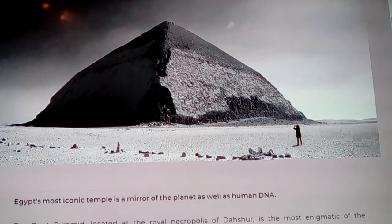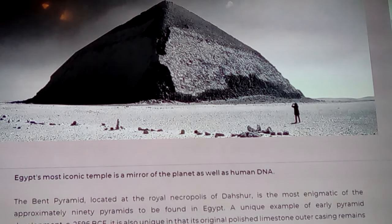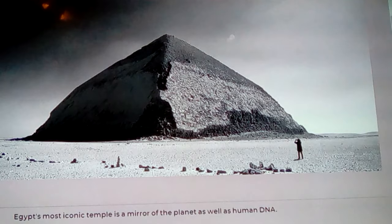So let's get into this. The Bent Pyramid is located at the Royal Necropolis of Dashur. It's the most enigmatic of approximately 90 pyramids found in Egypt — a unique example of early pyramid development at 2596 BC. It is also unique in that its original polished limestone outer casing remains largely intact. On the Great Pyramid only the very top remains, making it look like a snow-capped mountain. A lot of the rubble around the Bent Pyramid is refuge from people prying casing stones off, and the only reason this amount remains is that someone stopped them — there wasn't a town nearby to steal them like what happened with Cairo.